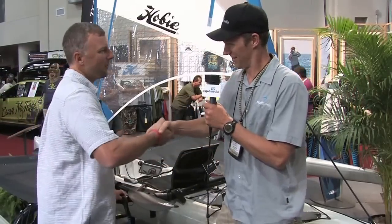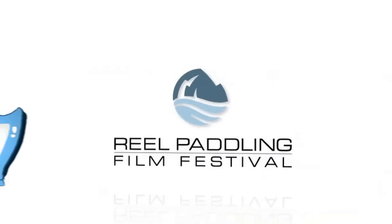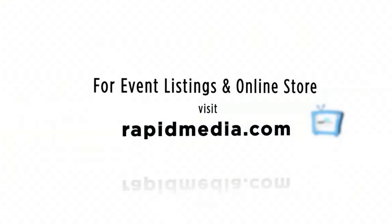Jason, thank you very much. Scott McGregor here with Rapid Media TV, hoping you paddle forever. Learn more about Rapid Media's print and digital magazines, International Paddling Film Festival, on-water events, and online store. Visit RapidMedia.com.